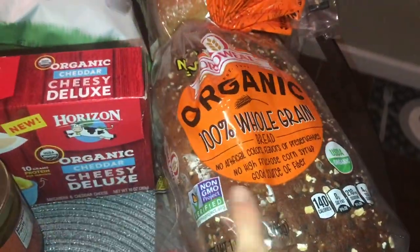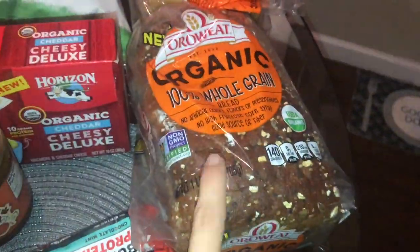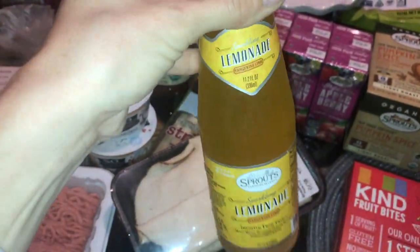And then some bread for the kids, some new bread for me — this organic whole grain bread from Ora Wee. I want to try it, so I will let you know how that is. And also this limeade spritzer — it was really good from Sprouts. Highly recommend, just for a little refresher.